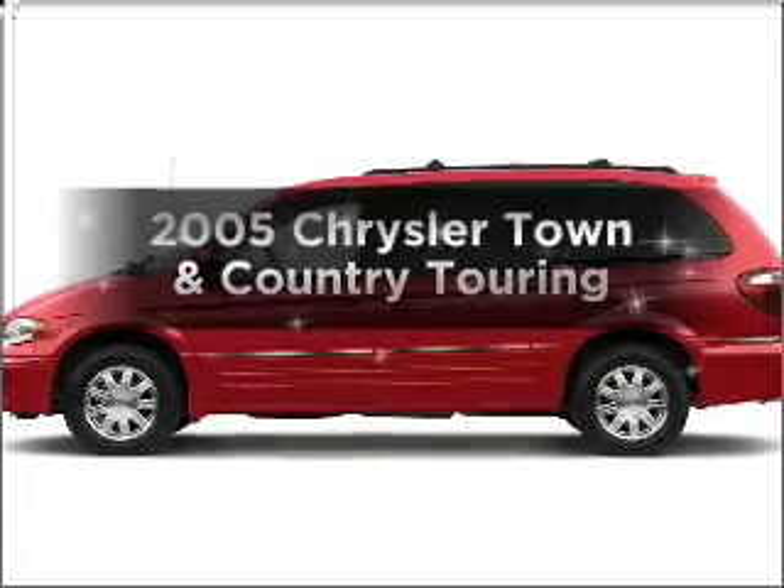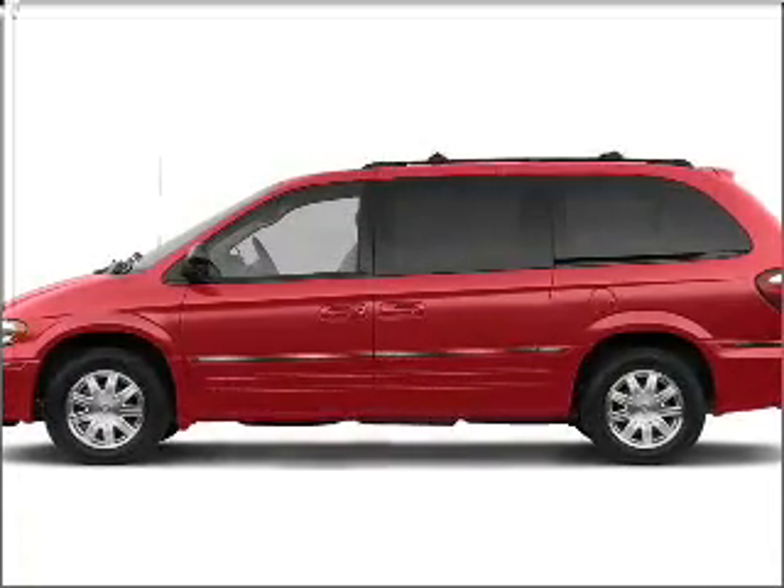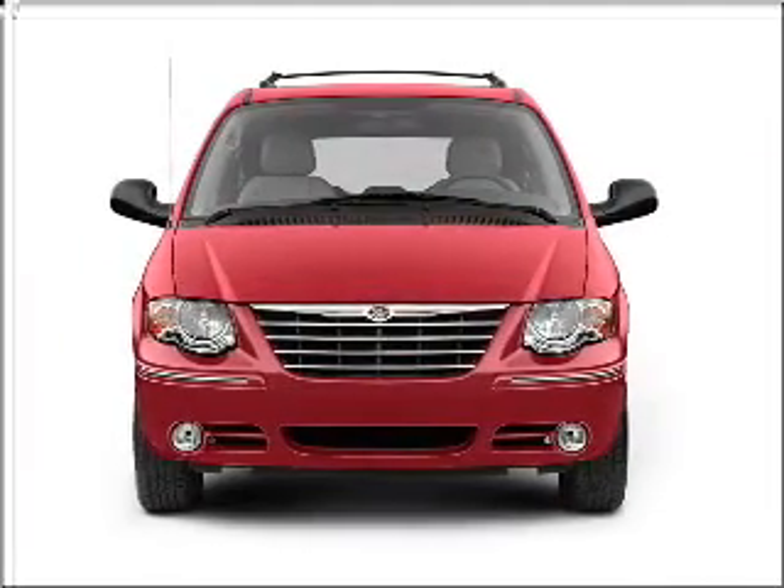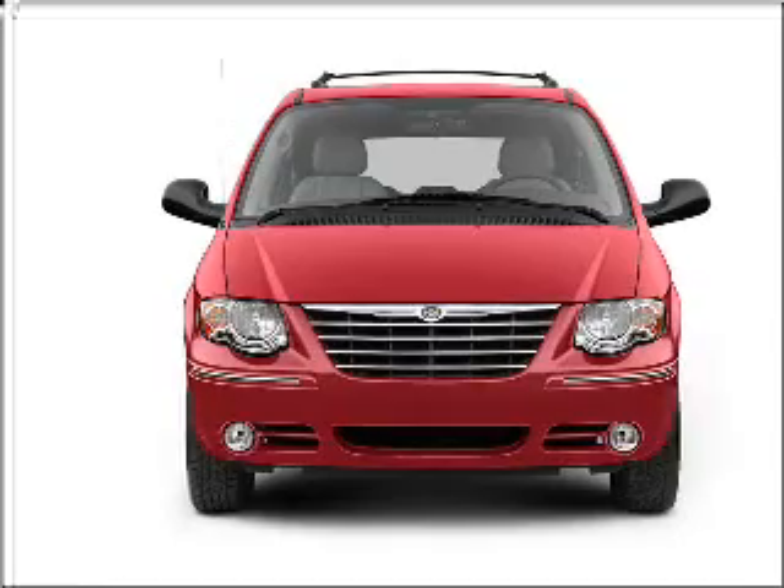Introducing the 2005 Chrysler Town & Country. If you're looking for an automobile with great attributes, look no further. With a solid six-cylinder engine connected to a smooth shifting automatic transmission.